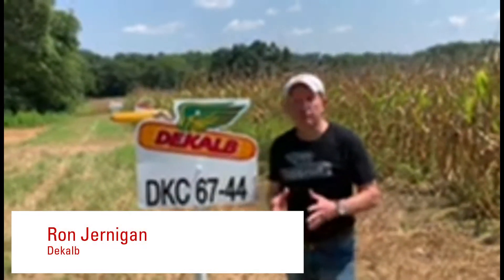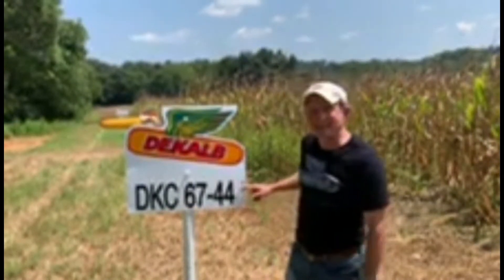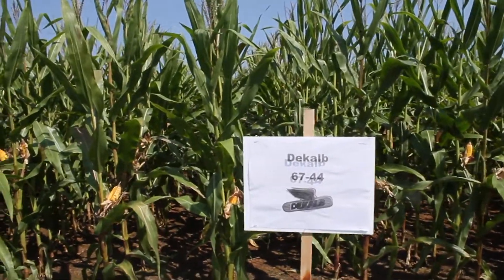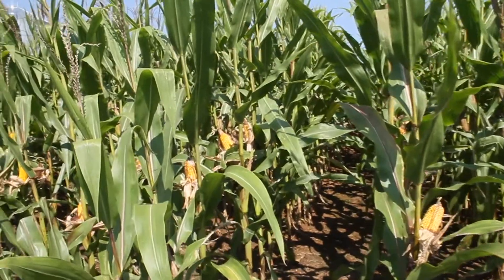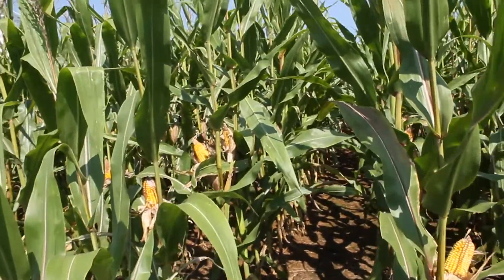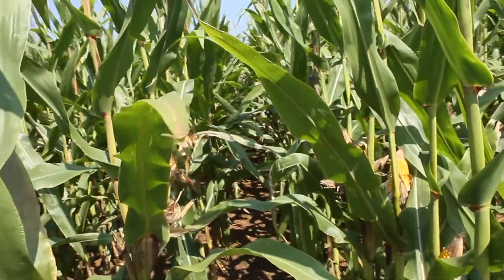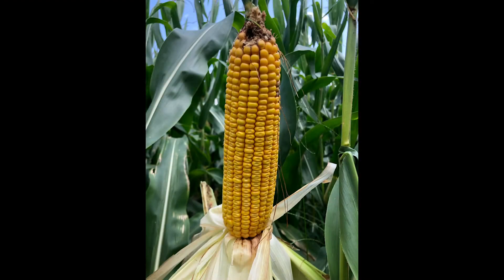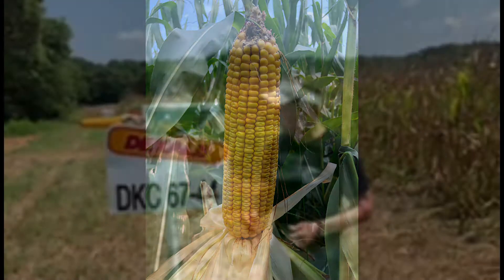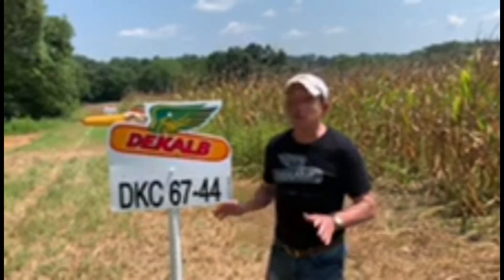Hey everyone, I'm Ron Jernigan and I get the privilege of talking to you about Decaf. We're going to start with Decaf 6744. It's a 117-day corn with really good emergence and good drought tolerance. When it comes to diseases, it's very good in resistance to northern and southern leaf blight and above average against gray leaf spot. This is a corn you can place on below-average all the way to your very best corn ground on the farm — it's a friend you can take anywhere; it won't let you down.